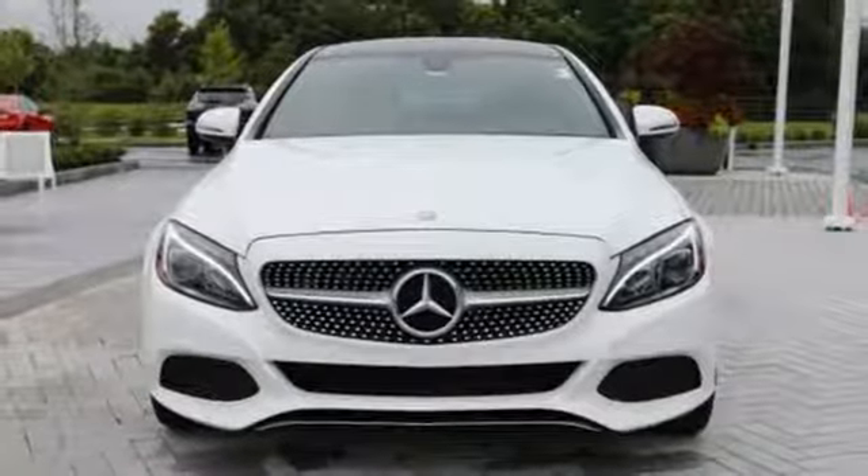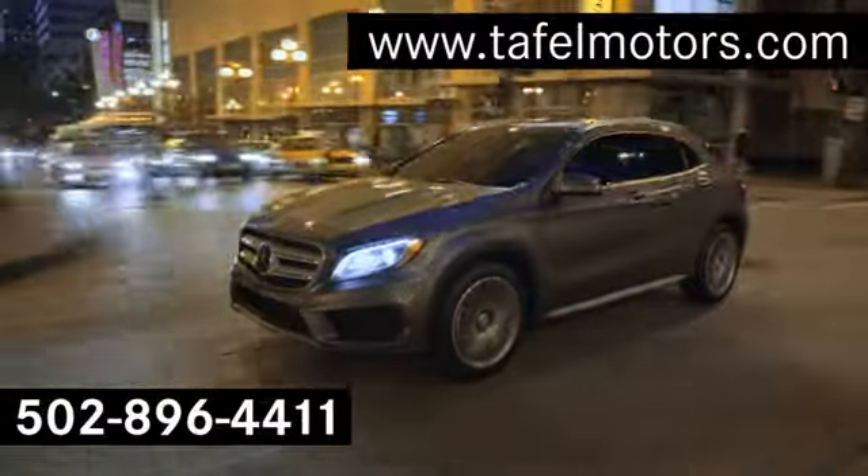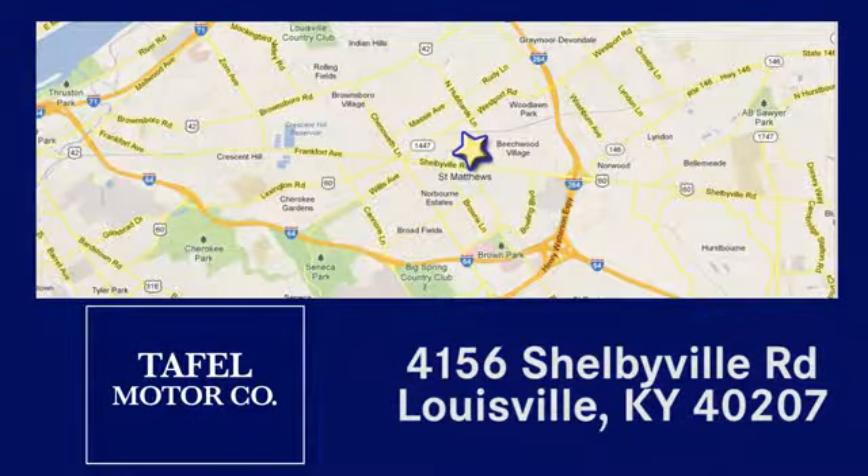Experience it for yourself today. Visit us online at TafelMotors.com, call or stop in at 4156 Shelbyville Road in Louisville. A memorable experience awaits.